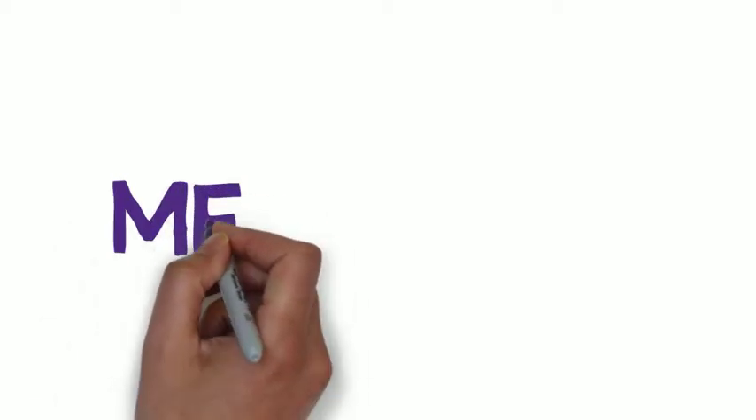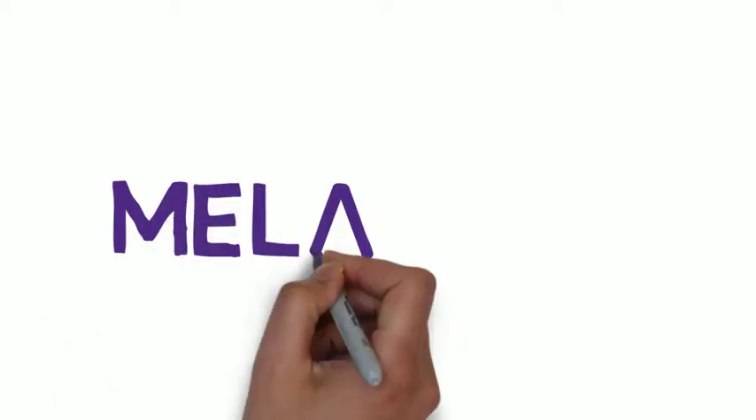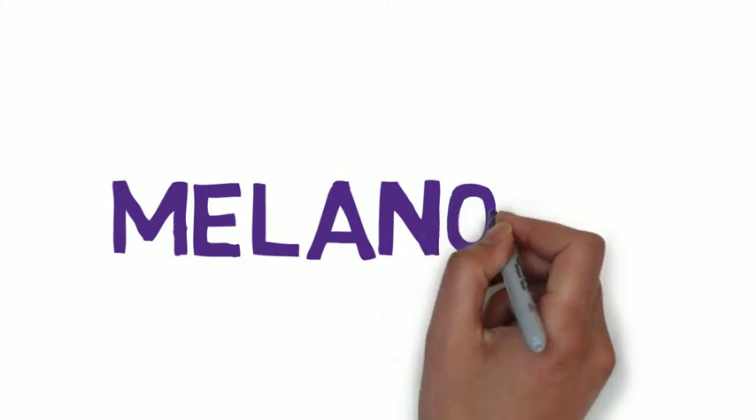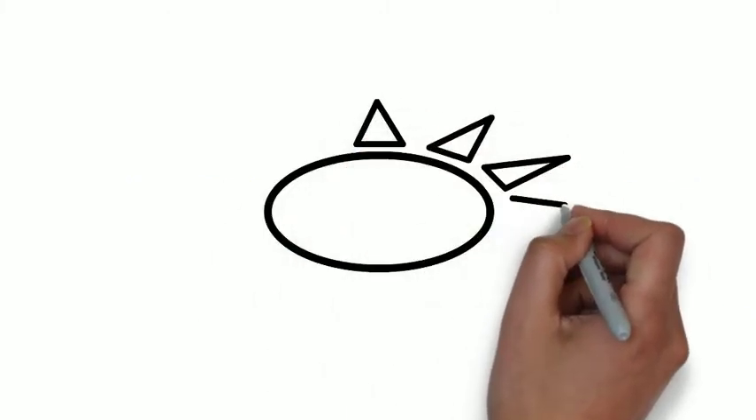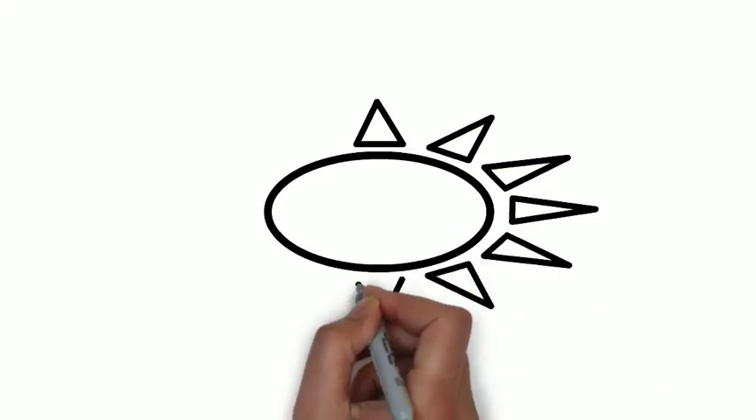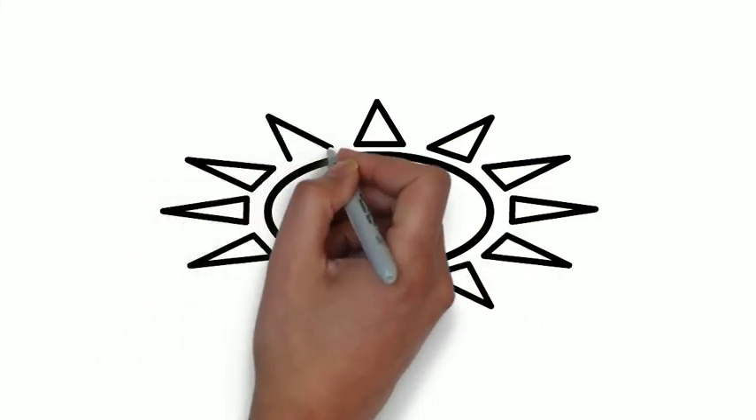Hi guys, welcome back to Ms. Mavic. Today's topic is melanoma. Melanoma, or skin cancer, is a diagnosis that the public is frequently warned about. We are advised against using sunbeds, we are told to use sun protection on hot days, and we are told to regularly check our skin for any new changes to moles or new moles appearing. This is to prevent the progression of skin cancer, and in medical terms this skin cancer we are warned about is called melanoma.